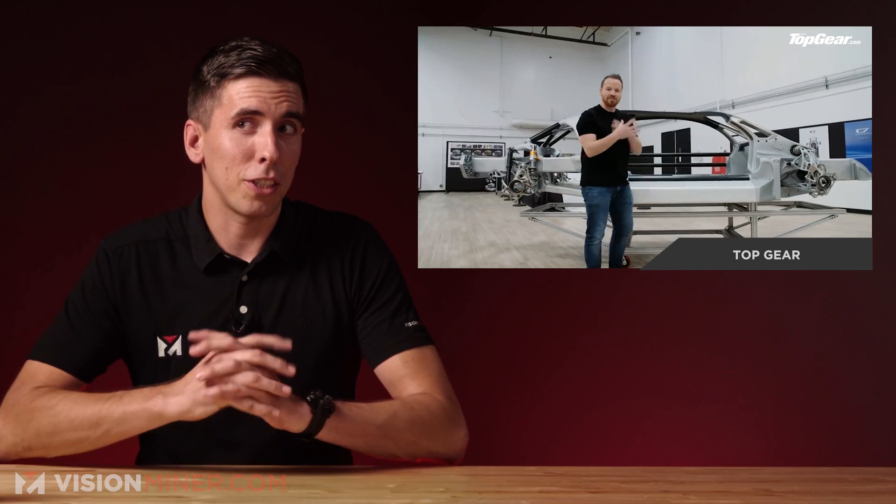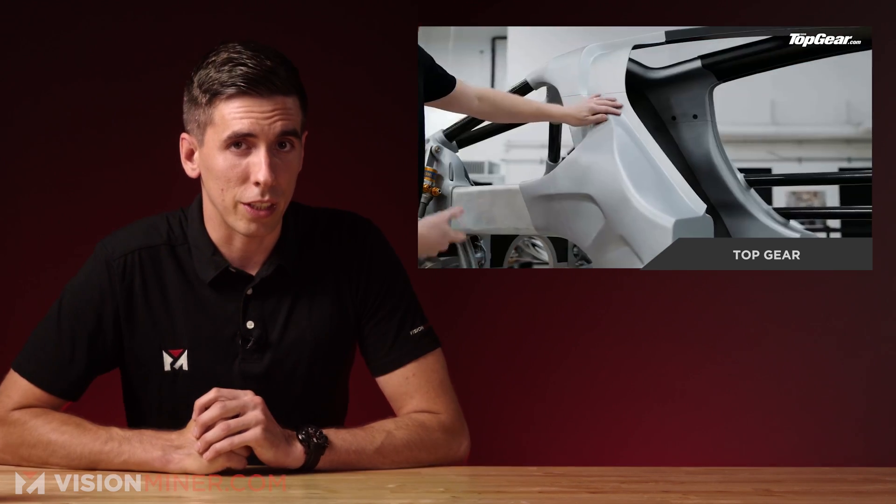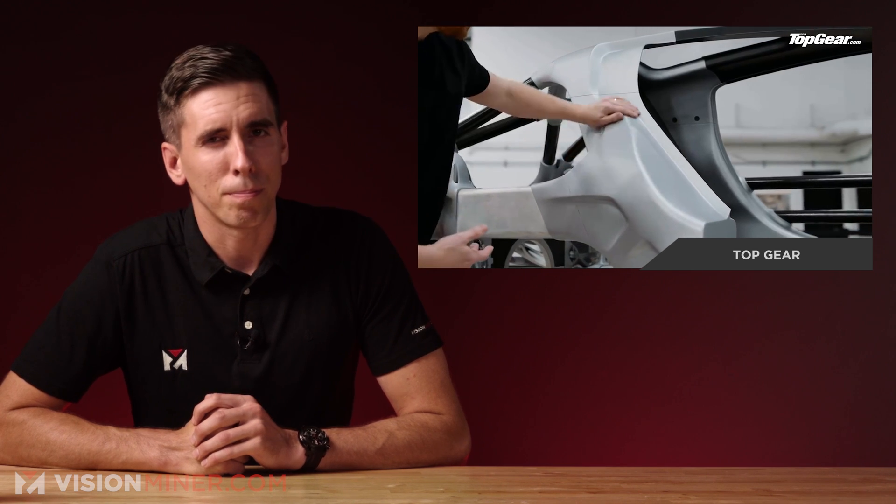So if anybody at Zinger or Divergent 3D is watching this right now, we'd actually love to come up for a visit and make a video. We can be there in about an hour.